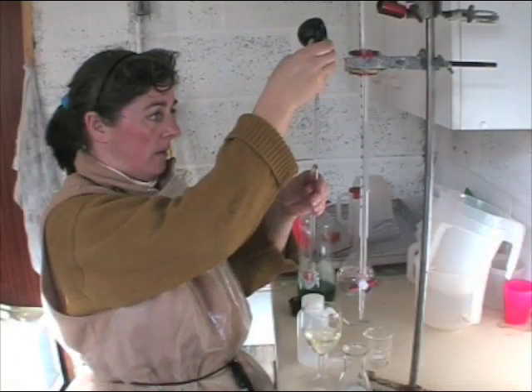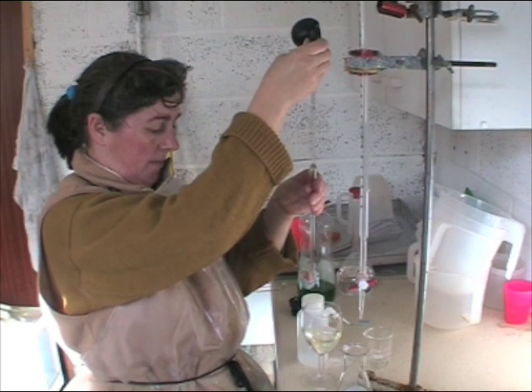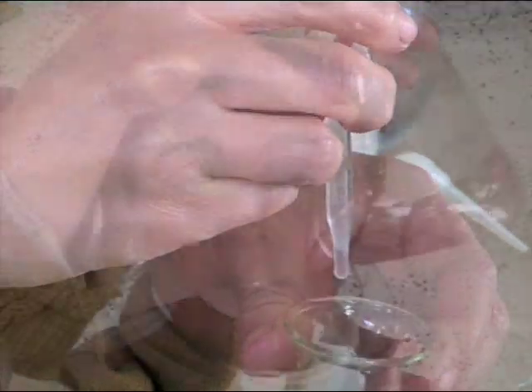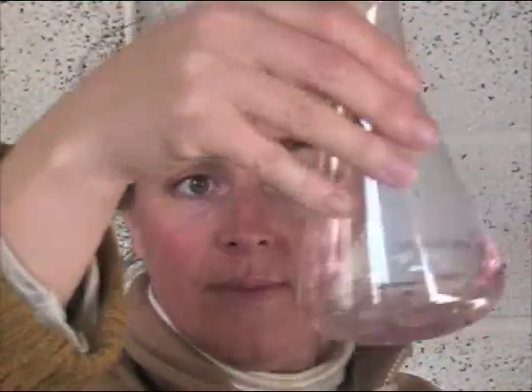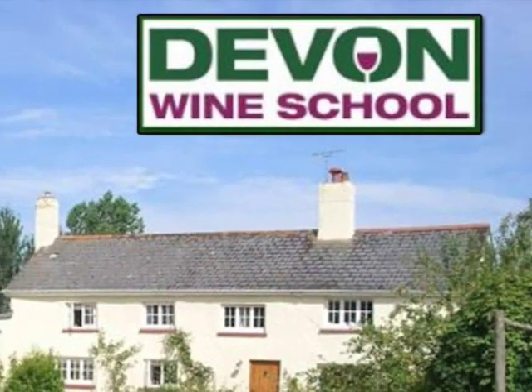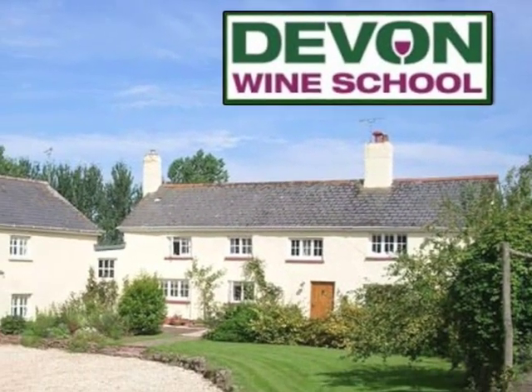We'll also cover briefly what's involved in making your own wine and whether you should first of all have someone make it for you or the equipment you'll need to buy for your own winery. Our introductory course on how to set up your own vineyard is run in association with the Devon Wine School and the first course is due to start in June.